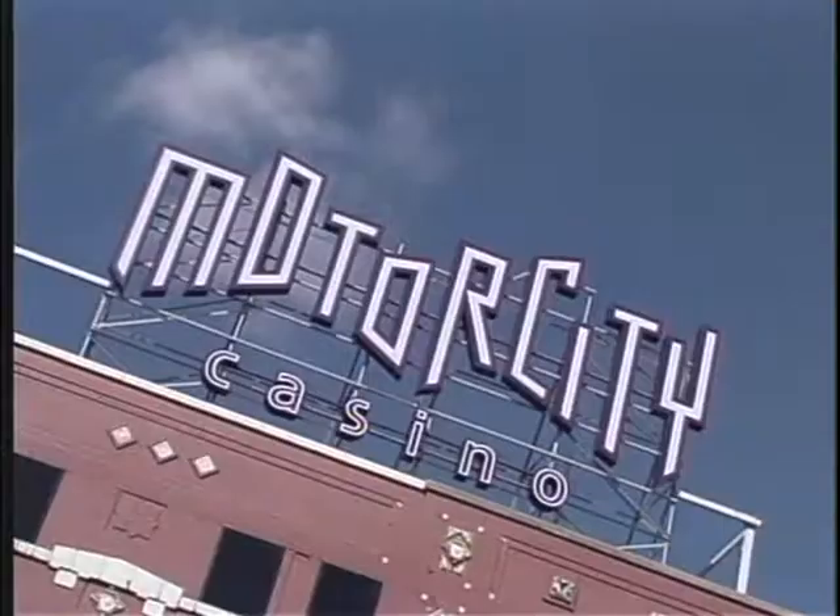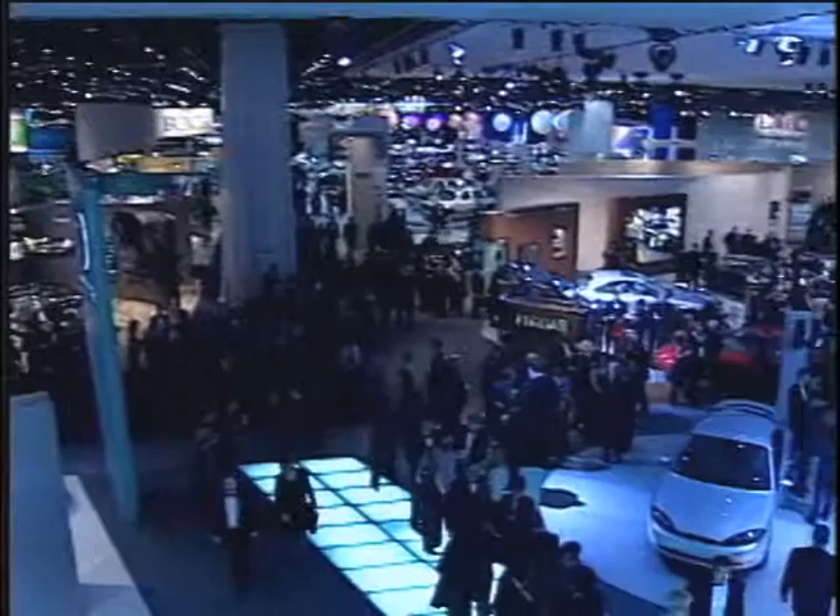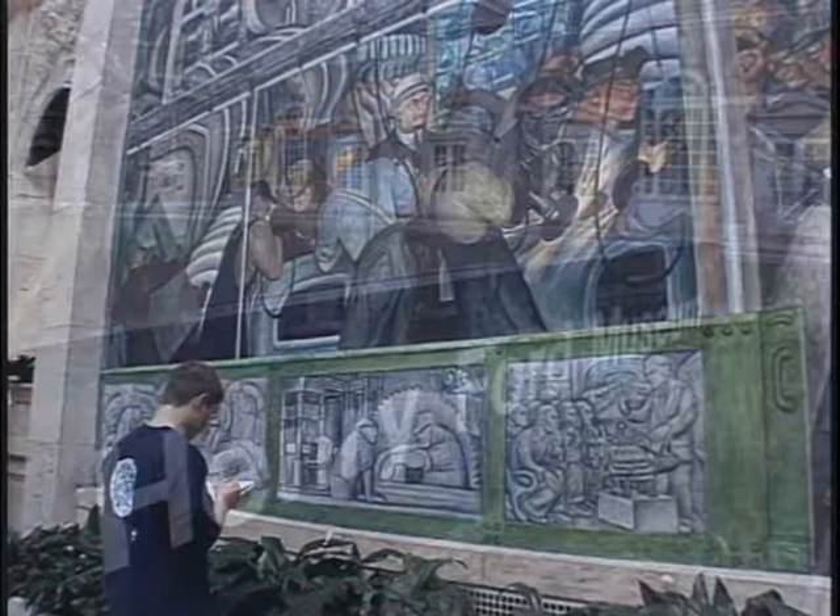There's more than one reason why Detroit is nicknamed Motor City. It's headquarters for America's auto industry, but that's also spawned some tourist attractions that are worth a detour, even if you're not a car enthusiast.